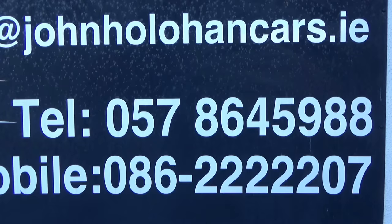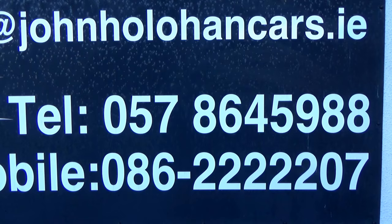So if this little automatic Nissan might be of interest, be sure to give myself John a call on 057 864 5988 or 086 822 2207. Thanks for watching.